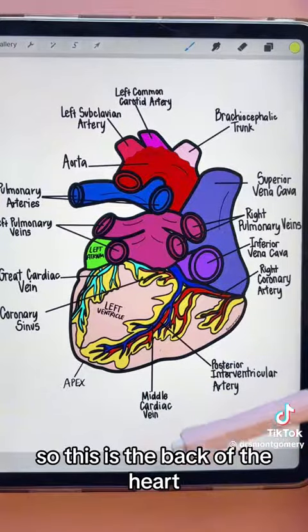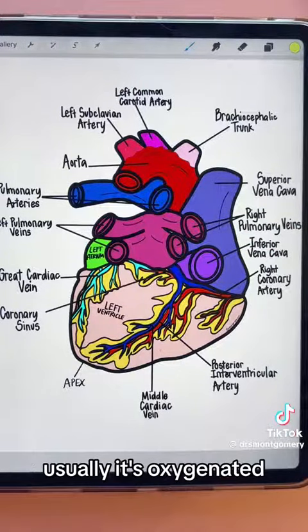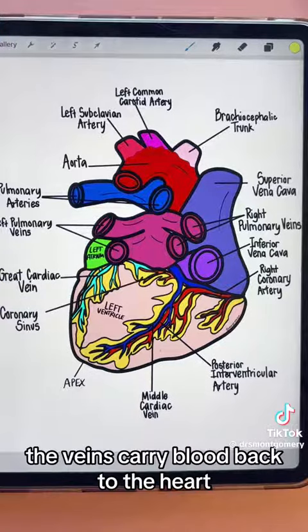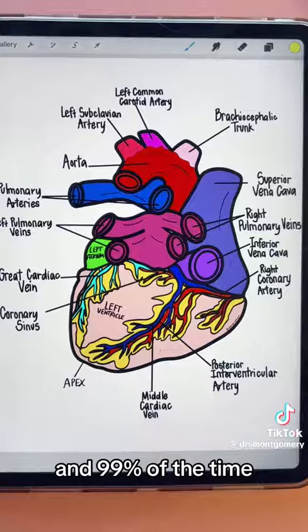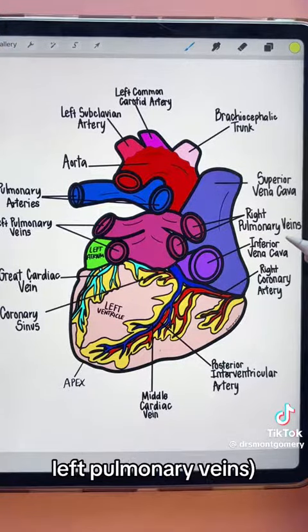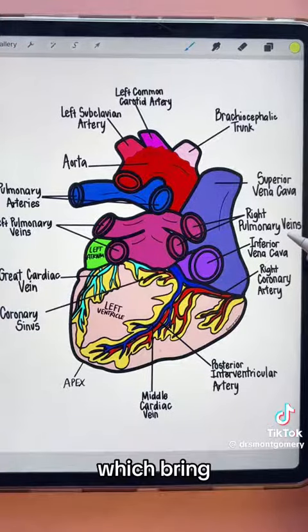Remember that arteries carry blood away from the heart, and almost always that blood is oxygenated. Veins carry blood back to the heart, and 99% of the time that's deoxygenated blood — except for your right and left pulmonary veins, which come directly from your lungs.